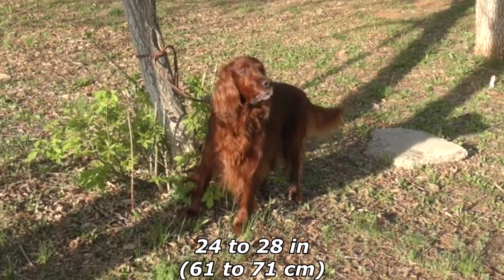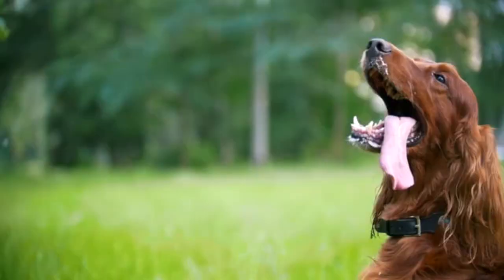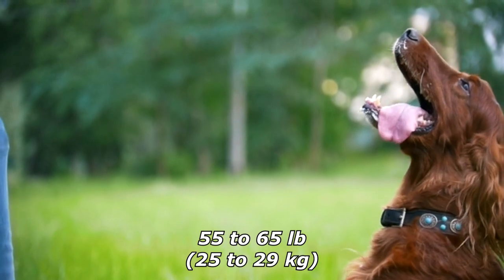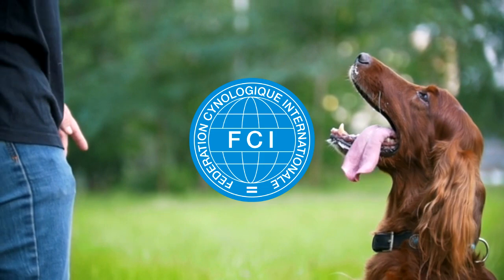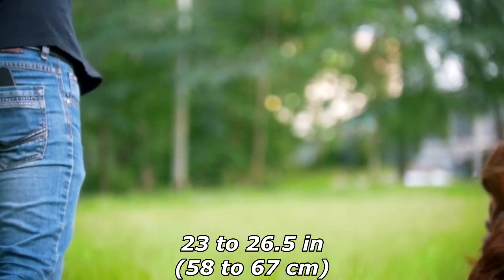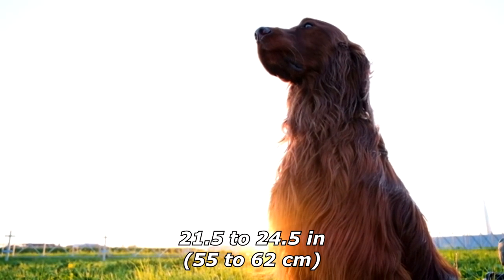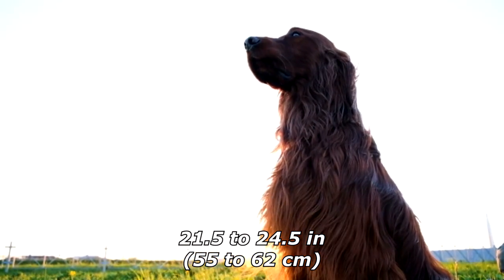Irish Setters range in height from 24 to 28 inches (61 to 71 centimeters). Males weigh 65 to 75 pounds (29 to 34 kilograms), and females 55 to 65 pounds (25 to 29 kilograms). The FCI breed standard stipulates males stand 23 to 26.5 inches (58 to 67 centimeters) tall, and females be 21.5 to 24.5 inches (55 to 62 centimeters) tall.